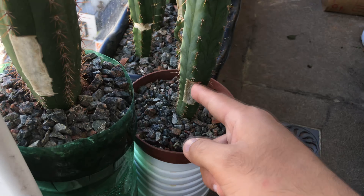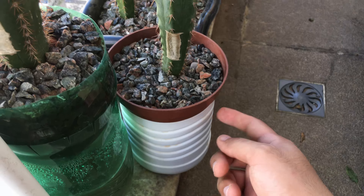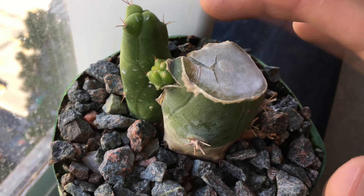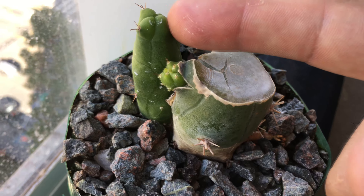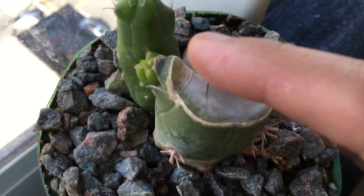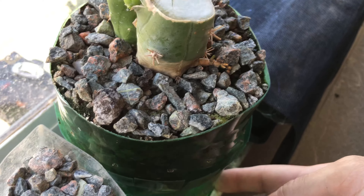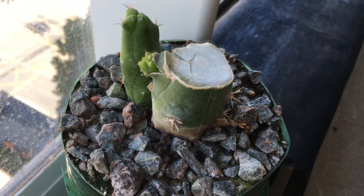The Trichocereus Bridgesii Monstrose has not yet reached the water reservoir. Here is the Trichocereus Bridgesii Monstrose — the original pup, and another pup has emerged. It still has not reached the water reserve, so I did not add any fertilizer into that water yet.